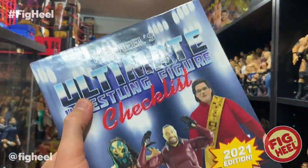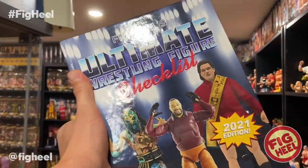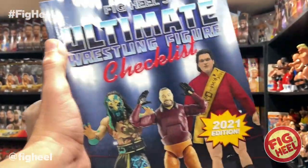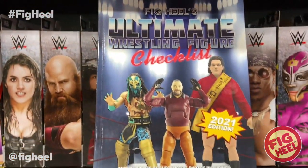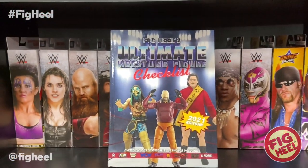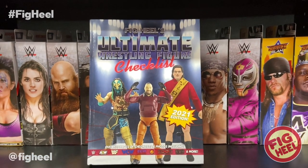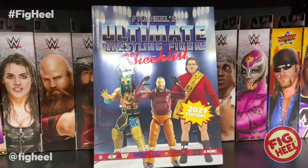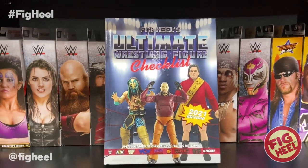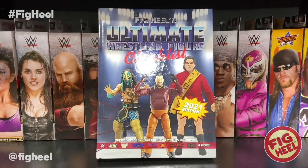We're going to take a look at my top five favorite AEW figures, but first we're going to take a look at my new book — the Ultimate Wrestling Figure Checklist — available now on Amazon.com including Prime shipping. It is available in hardcover, paperback, and Kindle. It's a 500-plus page guide to over 40 years of wrestling figure collecting. Since we're talking about AEW, I'm going to let All Ego Ethan Page, Santana, and Smart Mark Sterling smarten you up right now.